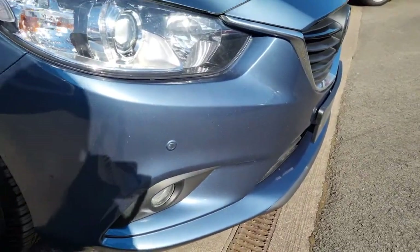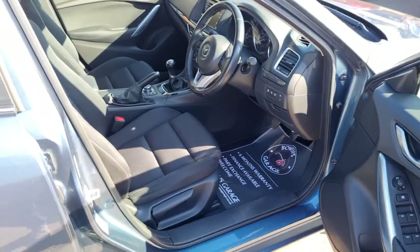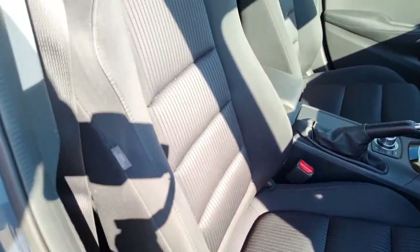You've got front parking sensors and rear parking sensors. As we head inside, we'll have a look at more of the extras. Nice gloss seats, they're all good, bolsters are good.